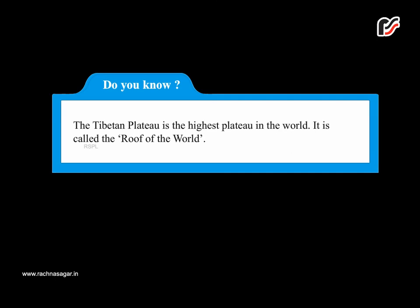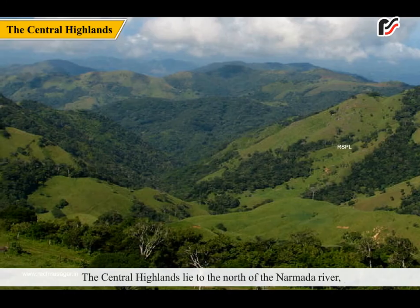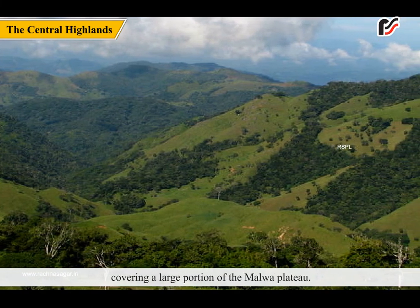Do you know? The Tibetan Plateau is the highest plateau in the world. The plateau consists of two parts. The central highlands lie to the north of the Narmada River, covering a large portion of the Malwa Plateau.